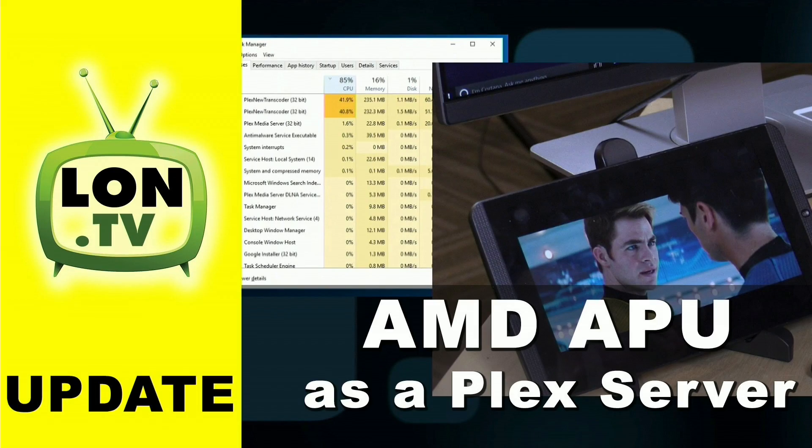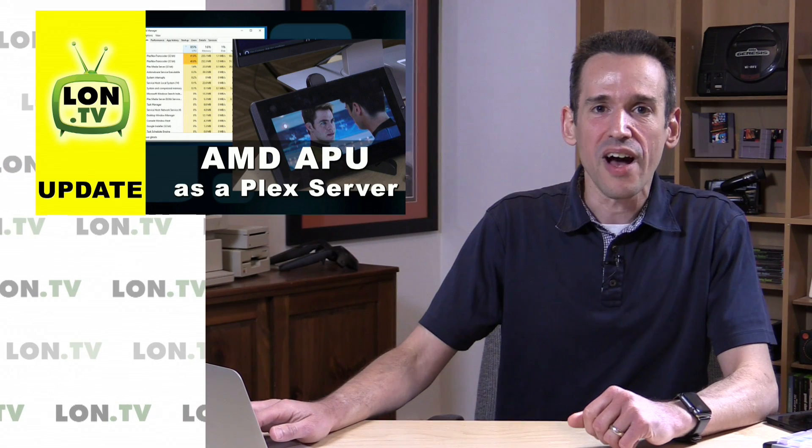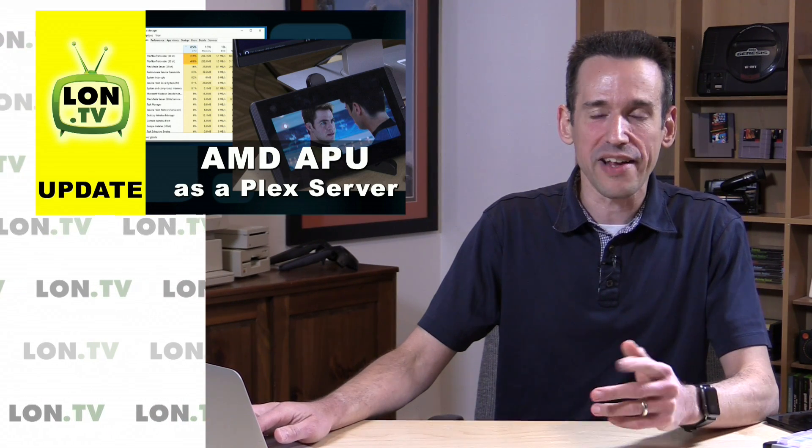I also did a follow-up video based on your suggestions to see how it performed at multimedia functions. We ran it as a Plex server to get a sense of how much video it could process at once. The magic number is probably two simultaneous transcodes — a little iffy on two, but definitely good for one. It was also able to handle H.265 video.